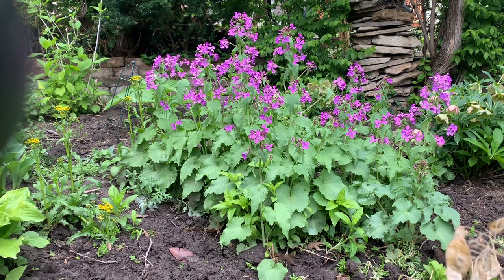You might wonder why a purple plant like this would be called a money plant, especially since it's been in this country from colonial days when it was brought over on the ships from Europe.